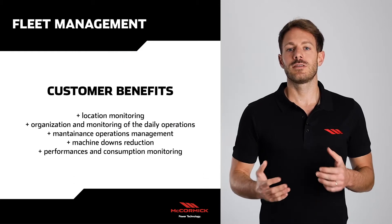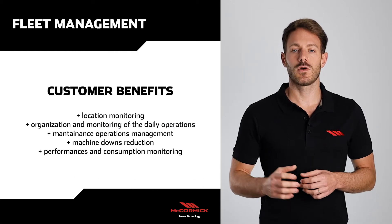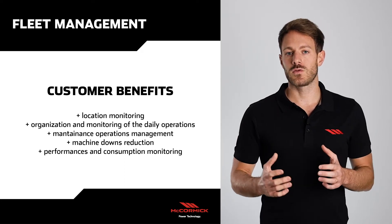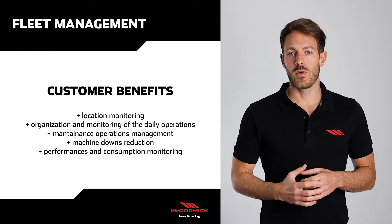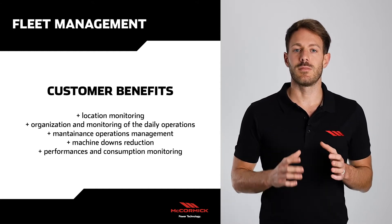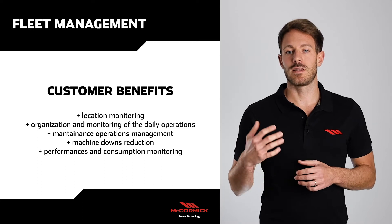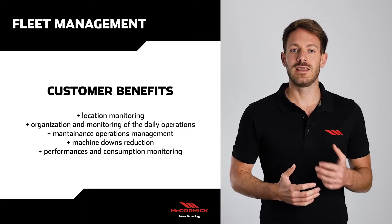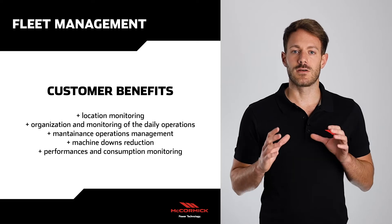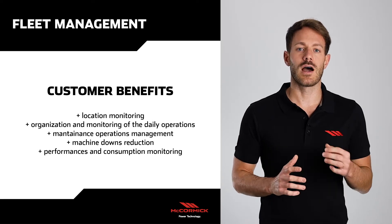The benefits for the customer are endless. We can control the position of our machine on a map, we can organize and control the daily operations, we can manage the maintenance plan, we can reduce the machine downs by controlling the health status and by being informed of any faults, and finally we can control the consumption trends of all our fleet.